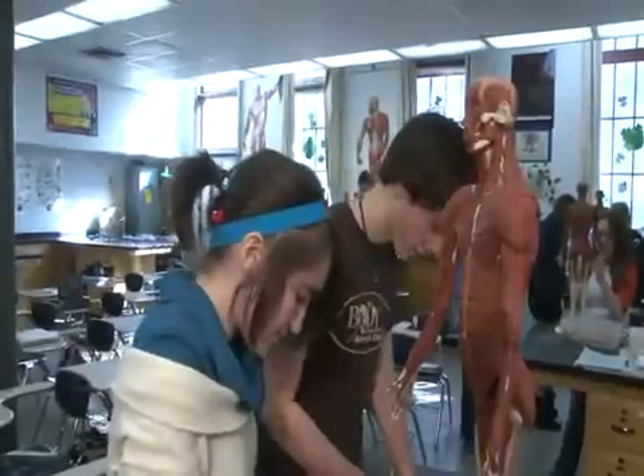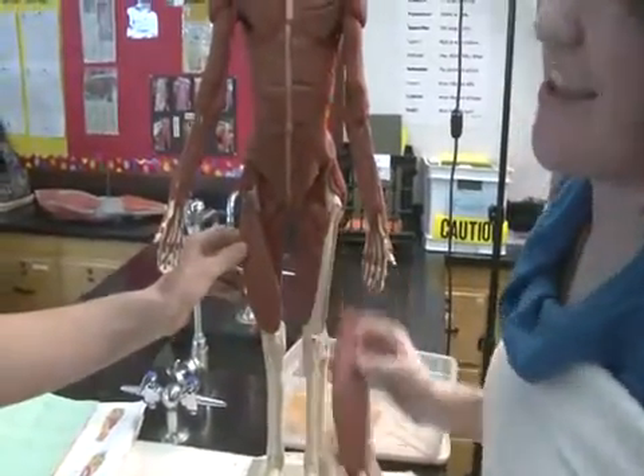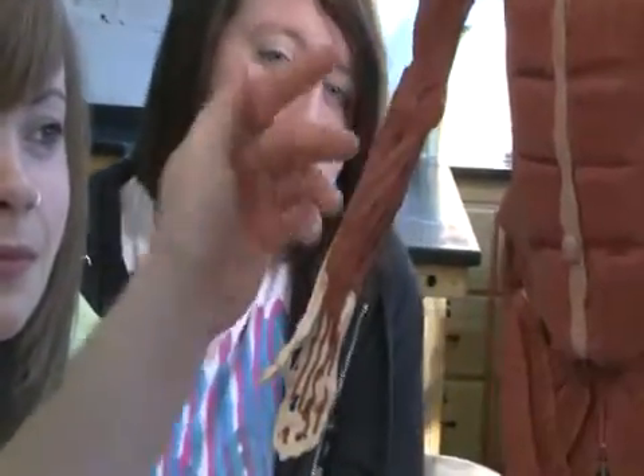We're both making the muscle that goes on the front of the thigh. See how body parts move and it's just really cool how many muscles you have and what they do for your body.